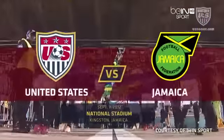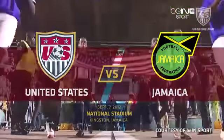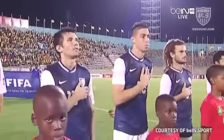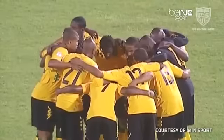The two teams coming out onto the pitch, the strains of the FIFA anthem in the background, and we are just about ready for this World Cup qualifying match.